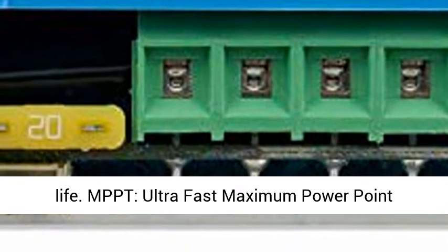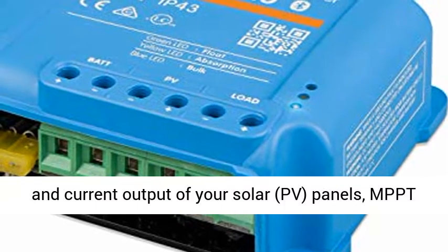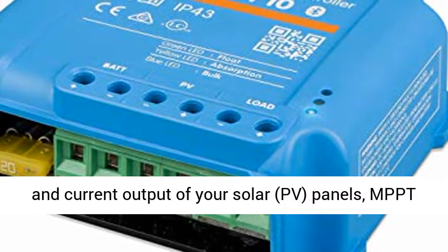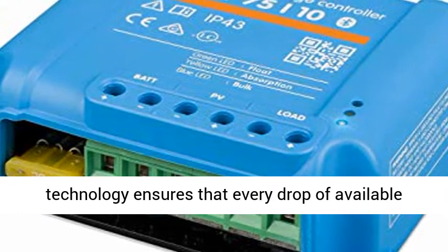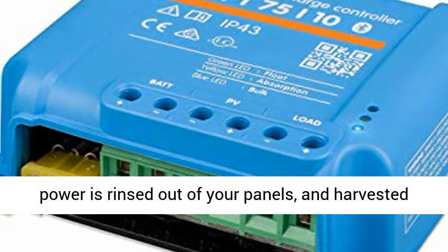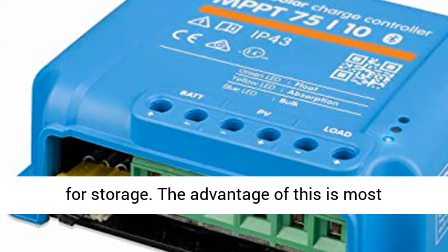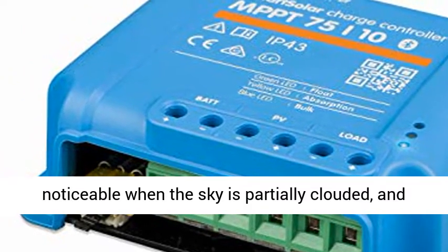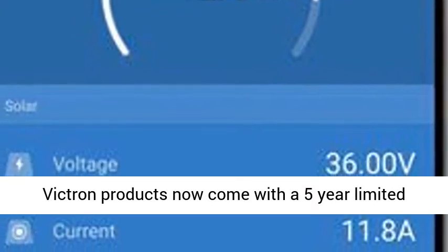Smart Solar maintains battery health, extending its life. MPPT — ultra-fast maximum power point tracking — works by constantly monitoring the voltage and current output of your solar PV panels. MPPT technology ensures that every drop of available power is extracted from your panels and harvested for storage. The advantage of this is most noticeable when the sky is partially clouded and light intensity is constantly changing.